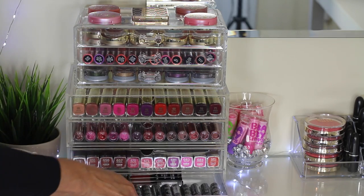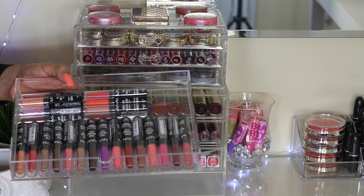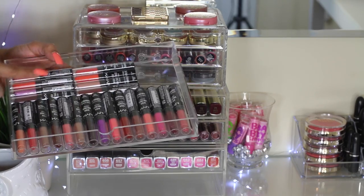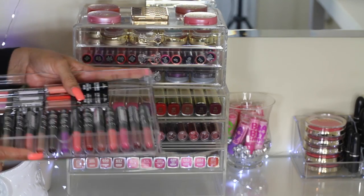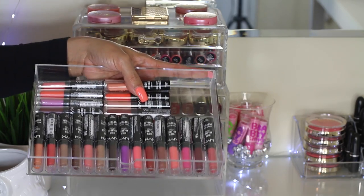On the last drawer, I have all of the NYX Intense High Voltage Lipsticks — I do have all the colors, plus some extras on the top that I purchased myself. I really love this type of lipstick; they're very, very exceptional. They apply very nicely.